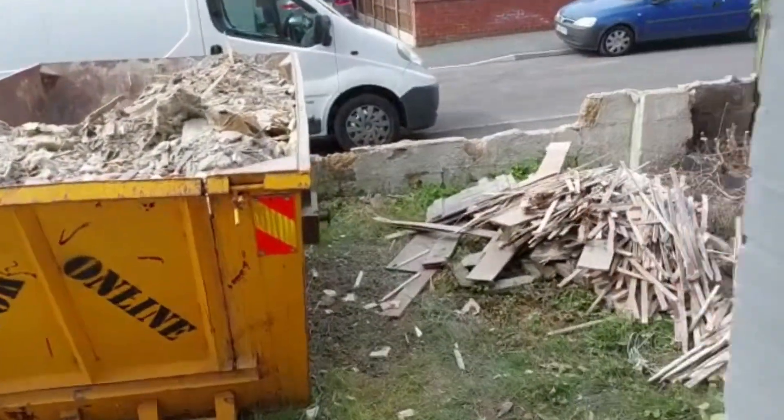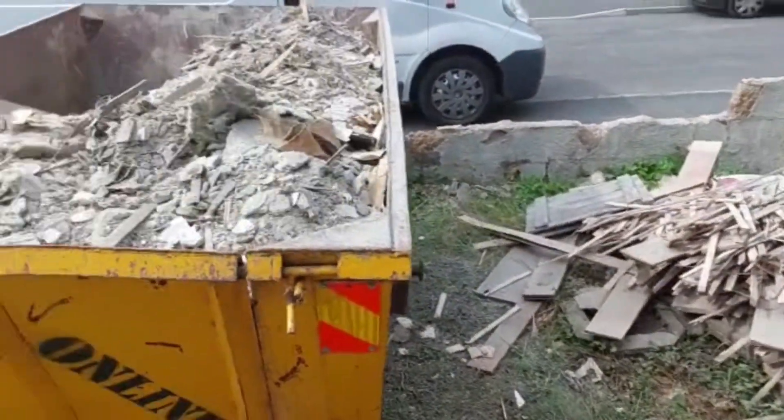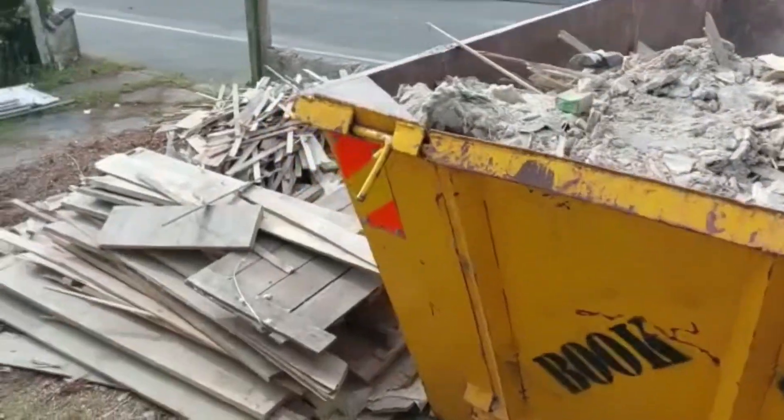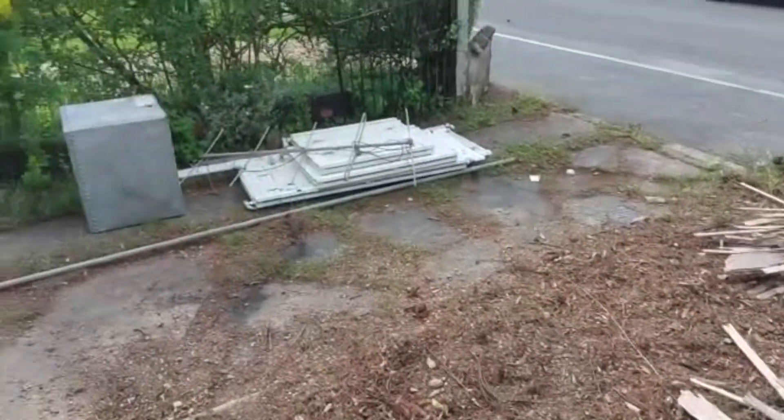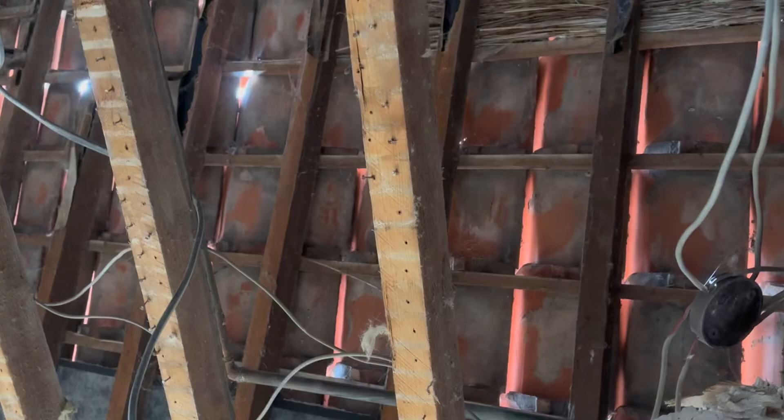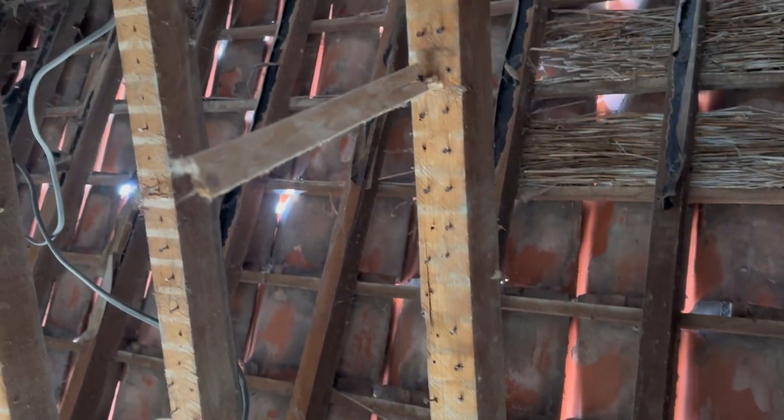We'd left the rest of the scrap metal outside for a guy in a van who came around with his mum and collected it. We told him we'd leave any more outside, which we did — but we were really disappointed to come back yesterday and find that someone had actually broken in through the bathroom window, kicked the back door out, and helped themselves to that copper in the house.